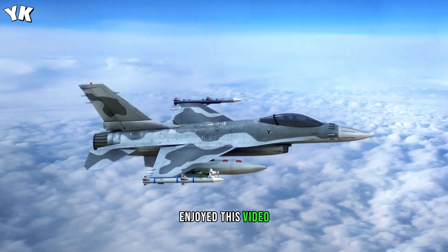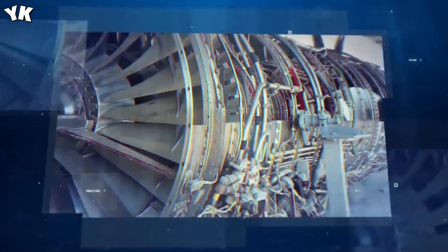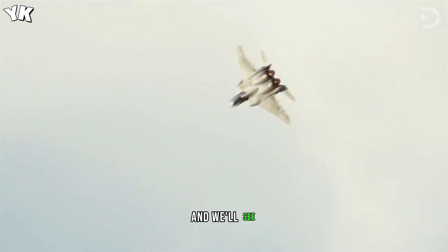We hope you enjoyed this video. What do you think about the future of fighter jet technology? If you liked the video, don't forget to subscribe and turn on notifications so you will be the first to know when a new video arrives. Thanks for watching, and we'll see you next time.